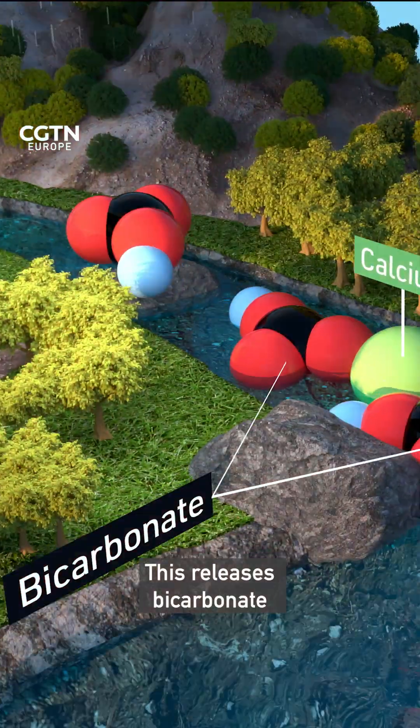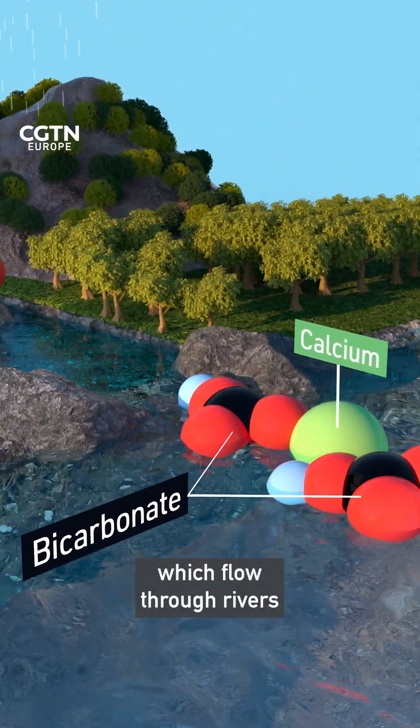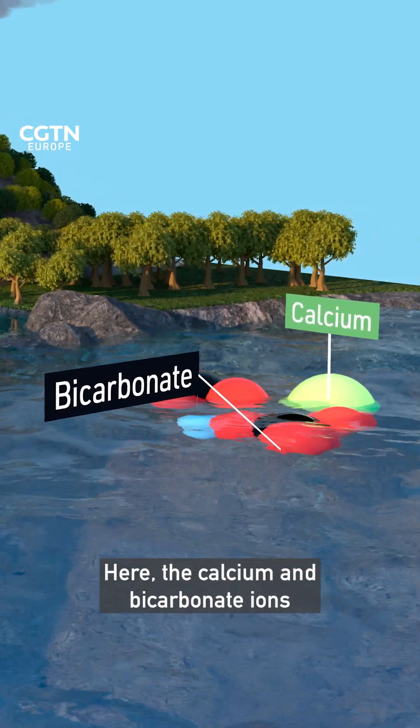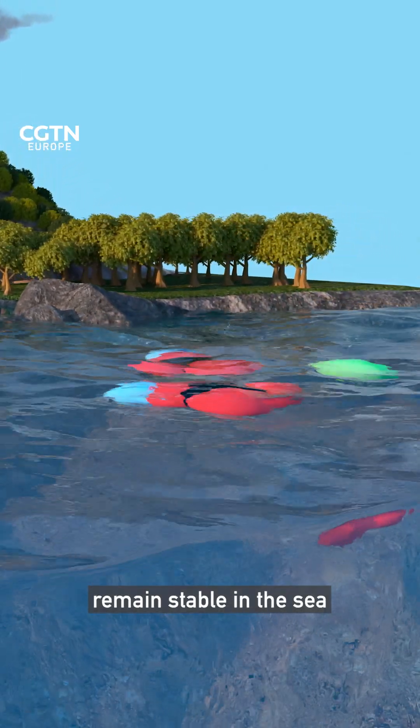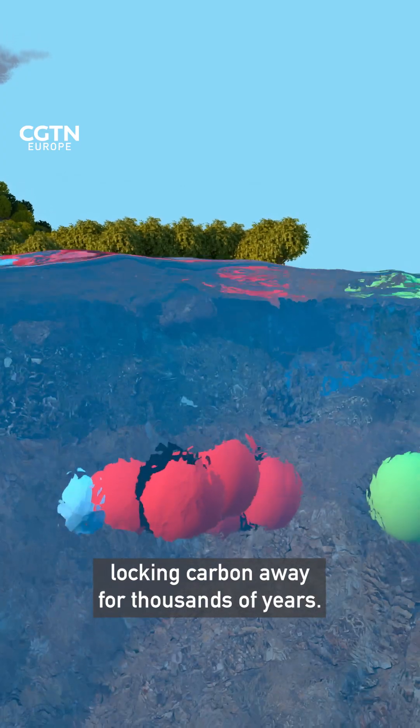This releases bicarbonate, calcium, and other ions which flow through rivers, eventually reaching the ocean. Here the calcium and bicarbonate ions remain stable in the sea, locking carbon away for thousands of years.